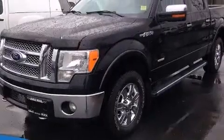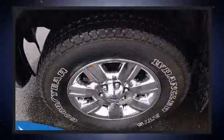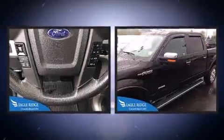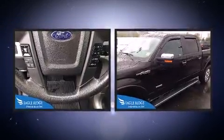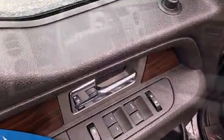Top features include power windows, delay-off headlights, adjustable headrests in all seating positions, a rear step bumper, an outside temperature display, and remote keyless entry. You and your passengers will enjoy the stereo system, which includes a CD player with MP3 capability and four well-positioned speakers.